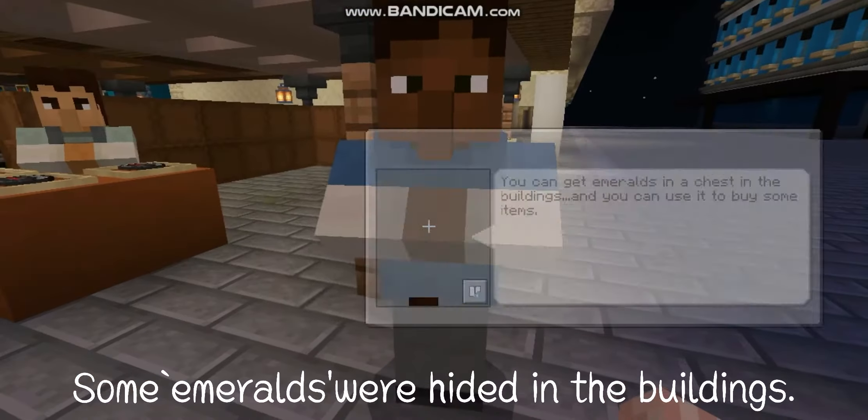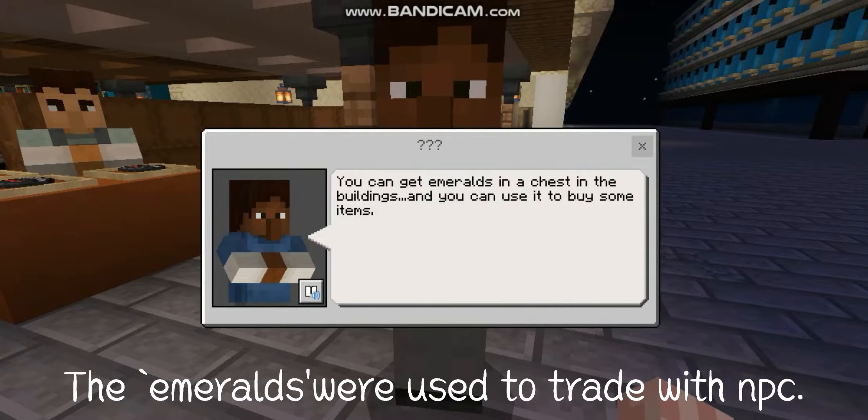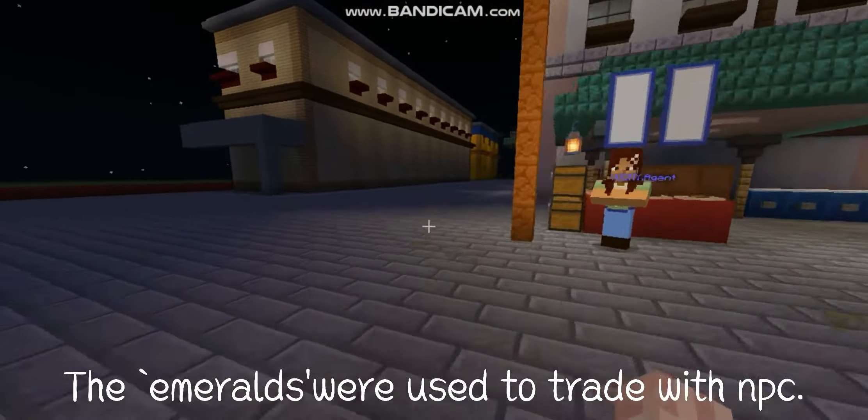Some emeralds will be hidden in the buildings, and the emeralds will be used to trade with NPCs.